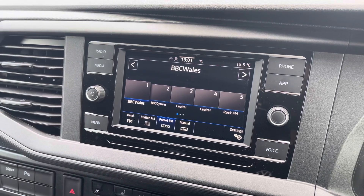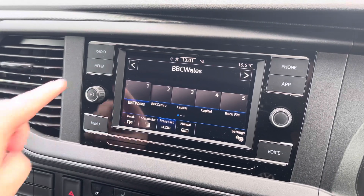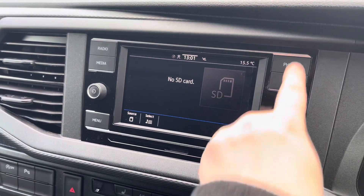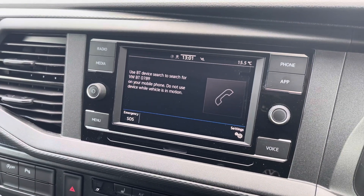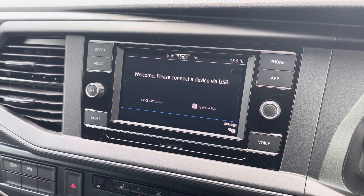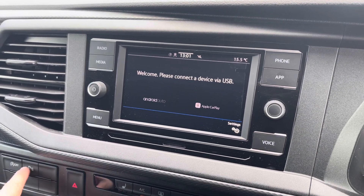The media system within this vehicle makes sure that you can access DAB, FM and AM radio as standard. Several other media options are also available, including Bluetooth connectivity for your mobile device to keep you connected on every journey, and Volkswagen App Connect allows you to use driver-safe apps whilst on the go.